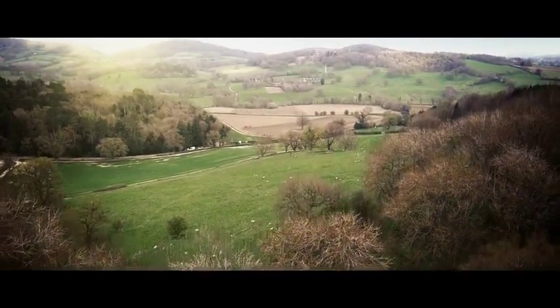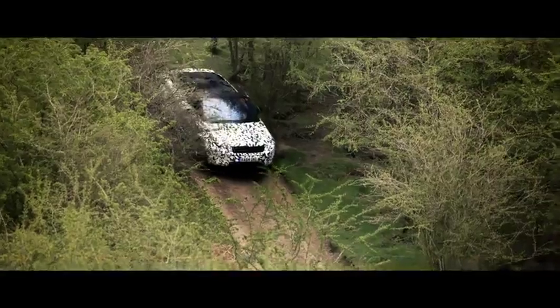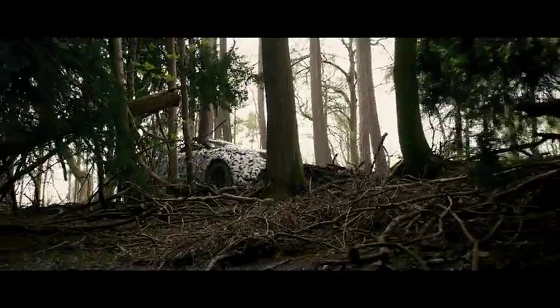At Land Rover, we take all-terrain capability very seriously. Every Land Rover is built to tackle the most challenging terrains and conditions. Every Land Rover.